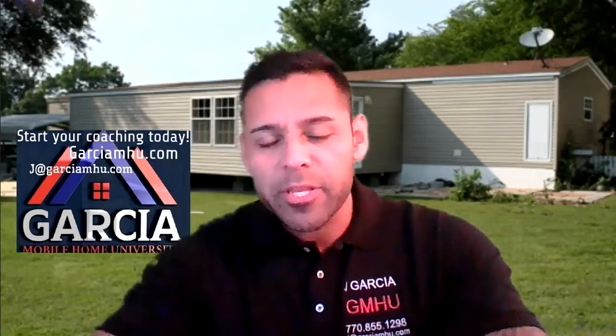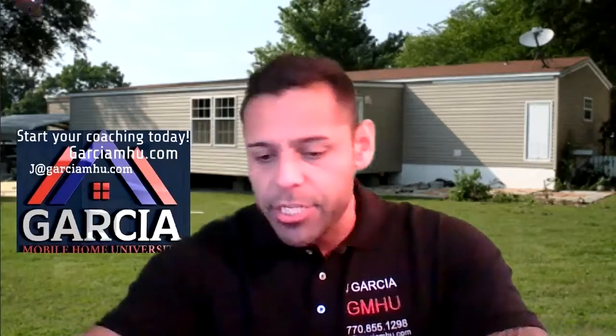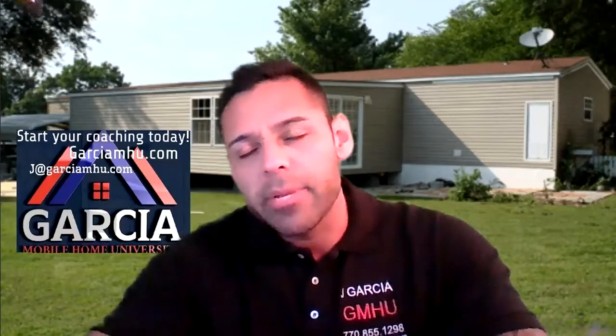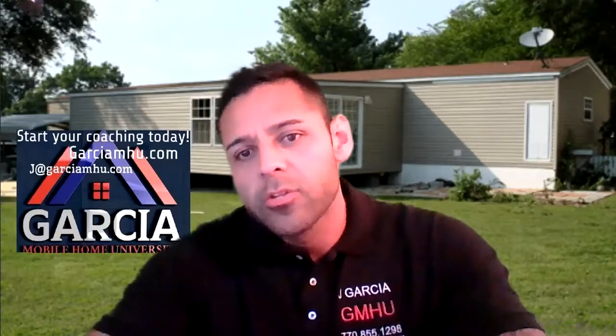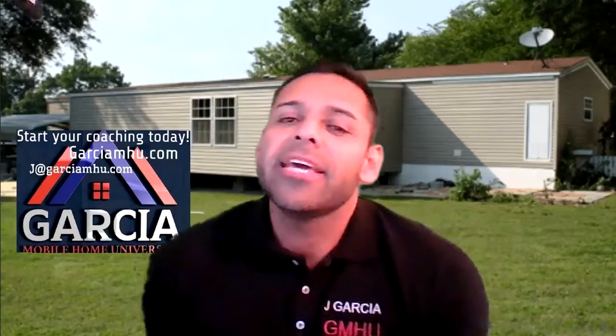Hello everyone, Jose J. Garcia with Garcia My Home University. I wanted to bring a video on extensions. I have a single wide — it's only two bedroom, two bath — and I need a third, fourth, or fifth bedroom. I've actually seen a mobile home that had three bedrooms and three baths, true story. It was nice and interesting because of the way they had set it up.